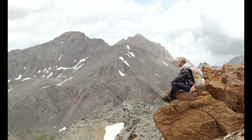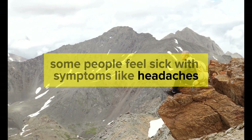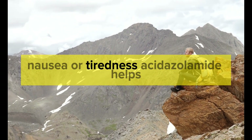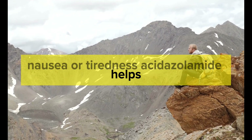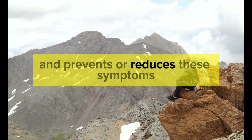Altitude sickness. When traveling to high places like mountains, some people feel sick with symptoms like headaches, nausea, or tiredness. Acetazolamide helps the body adjust to the low oxygen levels and prevents or reduces these symptoms.